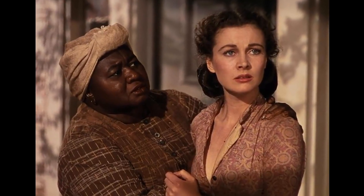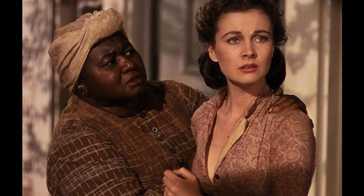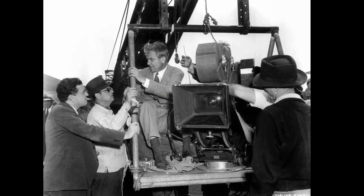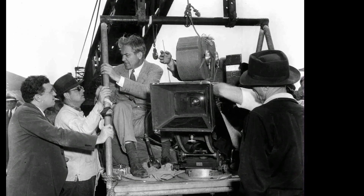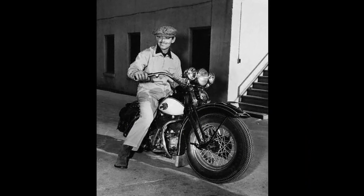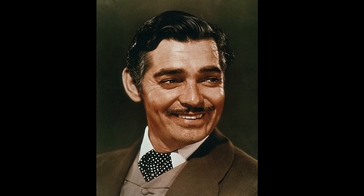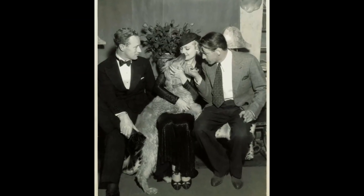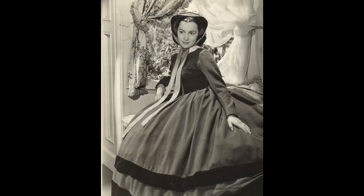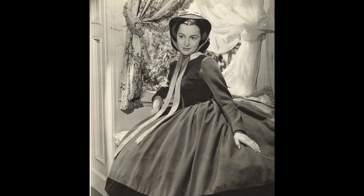The 1939 movie Gone with the Wind holds a special place in the history of cinema, not just for its epic storytelling and grandeur, but also for the fascinating process behind casting its leading characters. In particular, the Parade of Scarlets and the unconventional portrayal of Rhett Butler offer a captivating glimpse into the film's production. Archival footage from the screen tests reveals a diverse array of actresses, each bringing a unique interpretation to the role of Scarlett O'Hara, as they professed their love for Ashley Wilkes in the library scene.